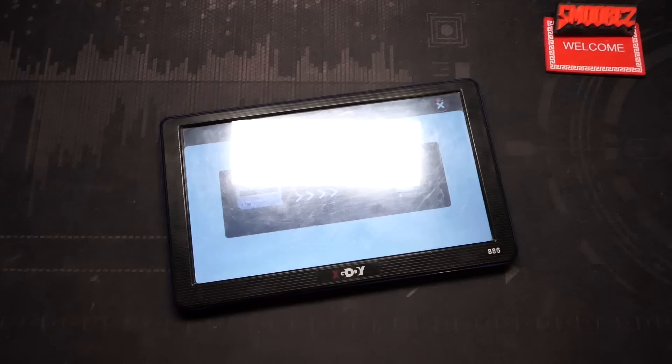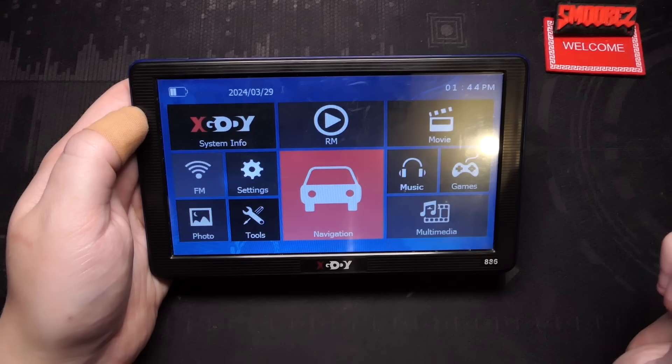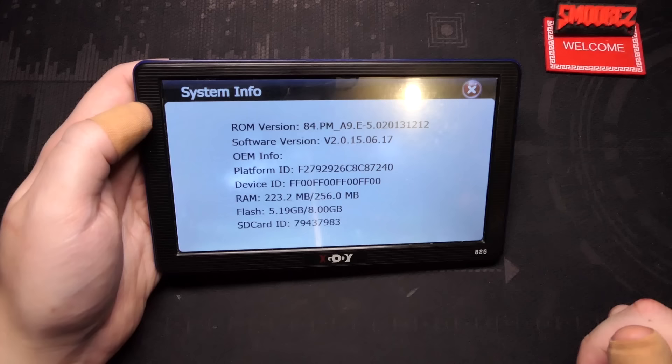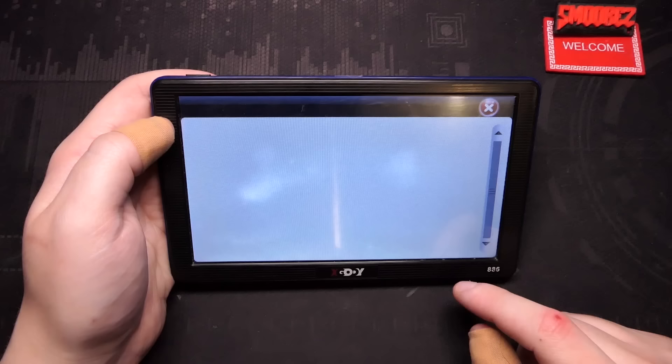It makes some pretty cool sounds. When you connect it to USB it sounds a little something like this. I was going to dub the system files from this, but you can actually download the files from a video by X-Gody themselves showing how to update the maps, which I've done - I've updated the maps to a 2023 version and they do work. ROM version, software version, OEM info, platform ID, all that good stuff. RAM and flash stated: 256 megs and 8 gigs of storage, with most of it used up by the maps.